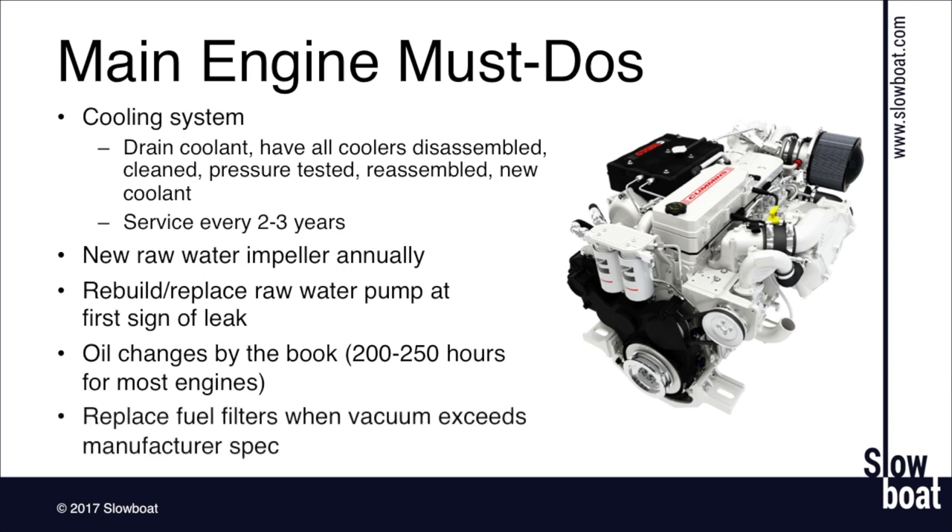Replace fuel filters when they exceed the vacuum spec the manufacturer gives, or when the needle starts inching out of the green into the yellow or red. One thing to note: if you're running a higher-output diesel at low output — as we do in our boats — there's often not enough fuel flow when filters start to clog to register on the vacuum gauge, especially at low speed. At wide-open throttle you get a much more accurate measure. On our 260-horsepower Yanmar run at fairly low loads, even when the filter is completely clogged to the point of making the engine run rough, you won't see it on the vacuum gauge. So if your engine starts to run rough, the first thing to check is always a clogged fuel filter.